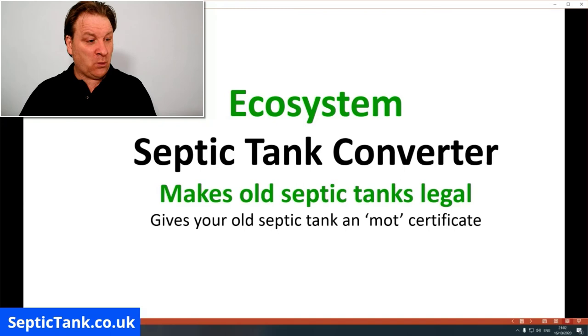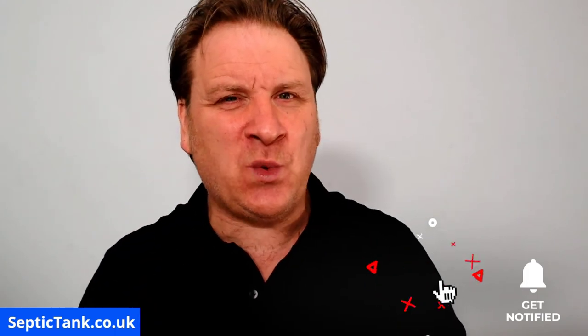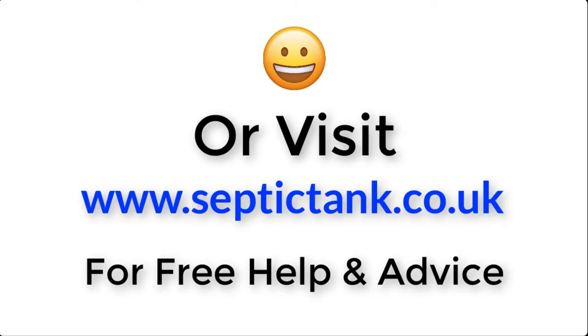Thank you for taking the time to watch this video. If you'd like to see more free videos like this one, go to ohseptictank.co.uk for loads of free videos, help, and advice on similar subjects. You can also go on YouTube or Google and type in 'Septic Tank TV' to see more free videos to help you make your tank legal, fix it, or repair it — whatever your situation may be. If you subscribe to my Septic Tank TV channel, you'll be in with a chance to win a free ecosystem septic tank converter. For more information, just click the link below this video or visit septictank.co.uk for free help and advice.